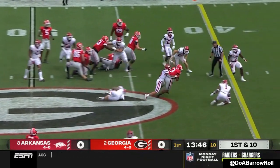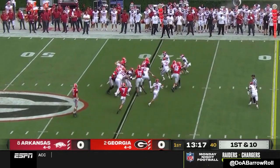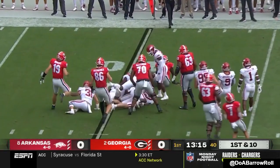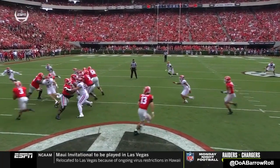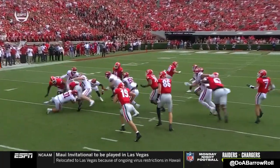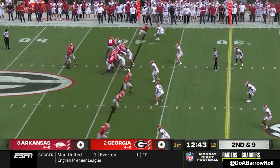White bursts up the middle and they test the middle of the defense against the Hogs so far this season. The Dogs are instantly threatening. White draws a crowd — early this year it's Arkansas just flying to the football. The defensive linemen eat up all the linemen; look at all the white jerseys as the Dogs try to pound the rock up the middle.